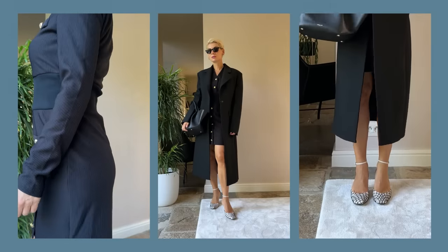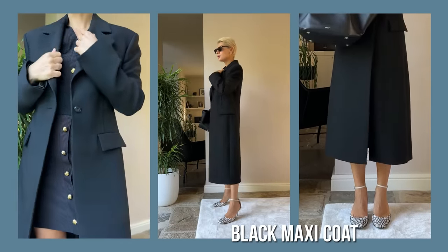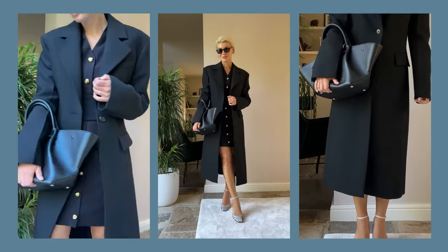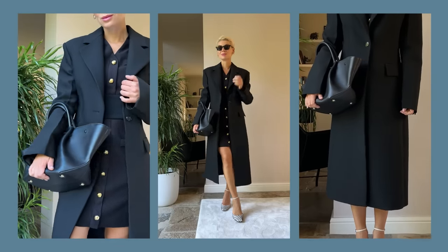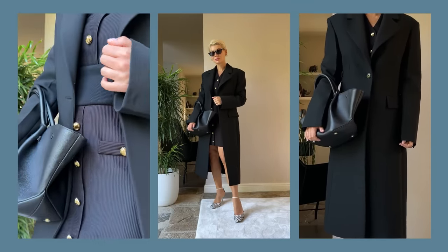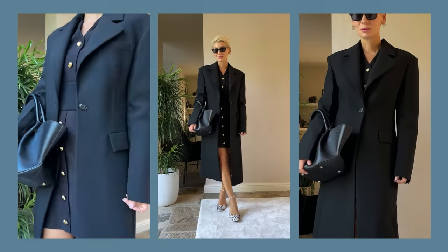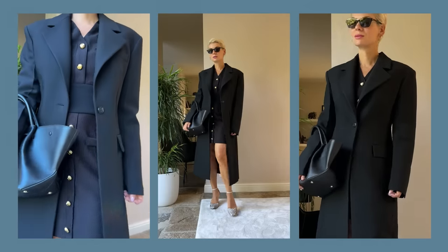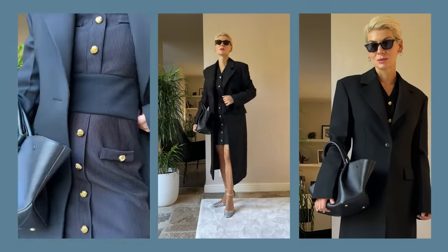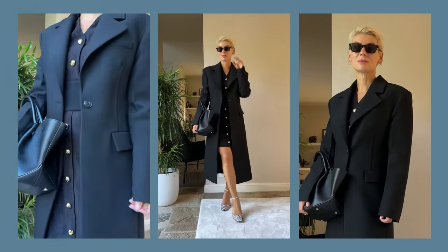For my outfit, I went for the biggest trend of the season — the black maxi coat. By chance I bought it at the end of last winter season on sale, so I didn't even have to invest in it. I paired it with the black dress from Urban Revivo that I already showed you, cream patent pumps, and a tote bag from Demellier worn as a clutch. I really love this look because it's feminine and bold, very simple but still very statement, and most importantly, it really expresses my personality and my mood.